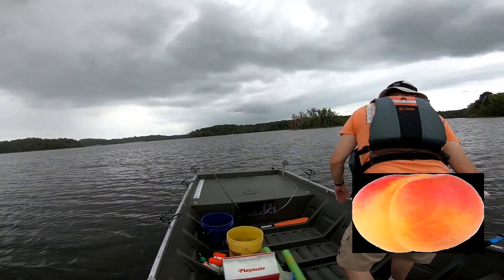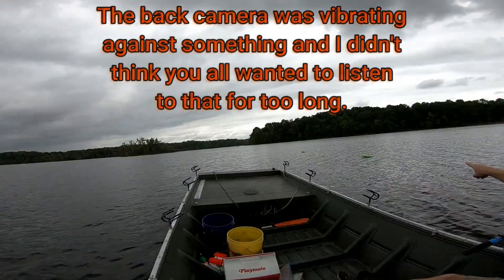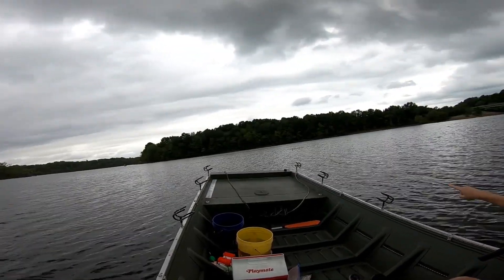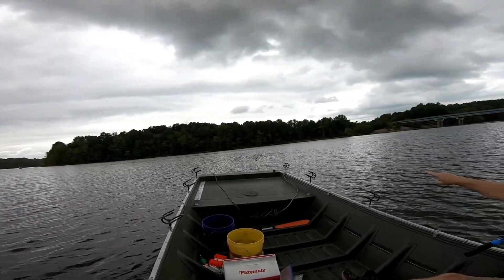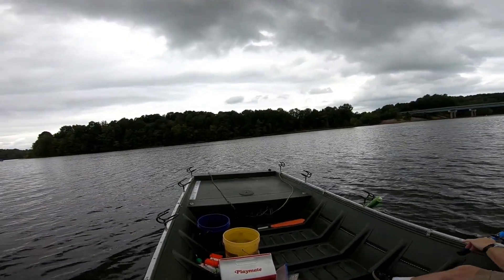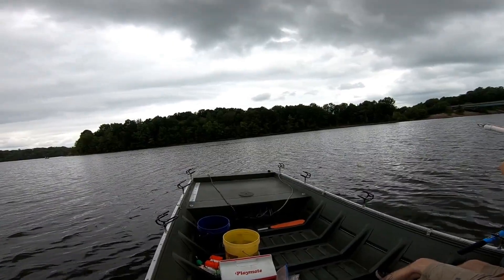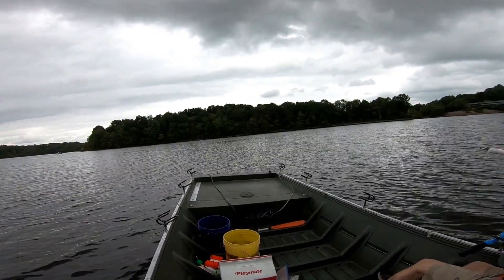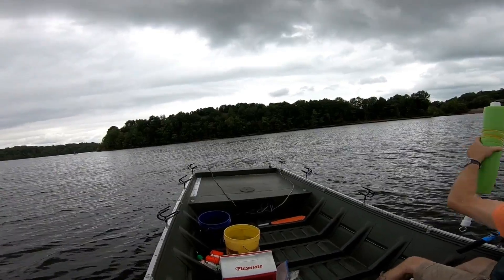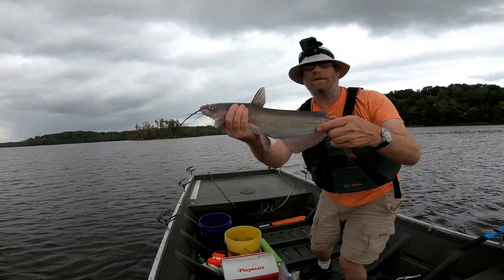Still, I'll take the action. Let's get a fish — let's go over here. Another little channel cat.